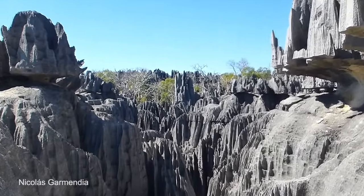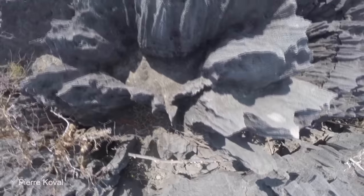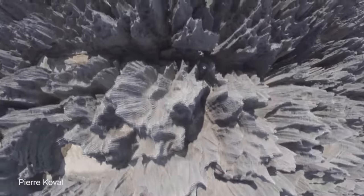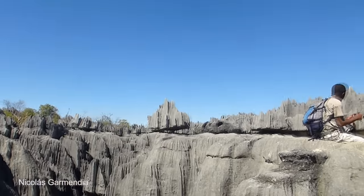Looking like a forest made of rock, the area is also home to a number of endemic species located only in Madagascar. It's truly a unique place to visit. When you further consider that it's classed as a UNESCO World Heritage Site, it becomes clear that Singhi de Babaraha is worth adding to your bucket list.